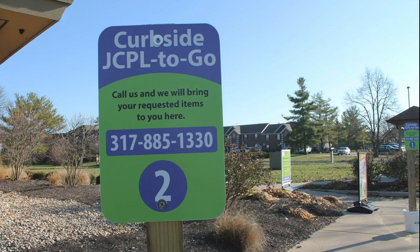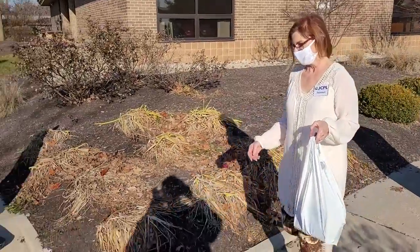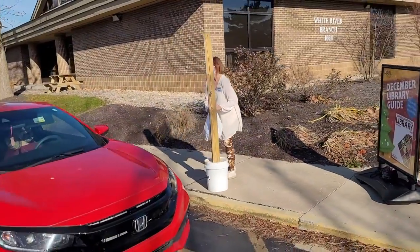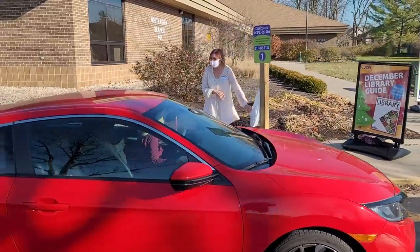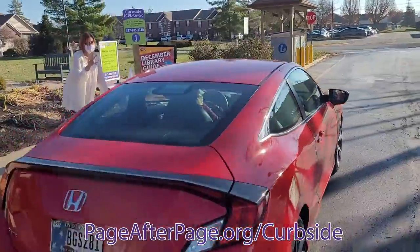During COVID-19, we have been highlighting our curbside JCPL2Go service, where we check out your items on hold and bring them outside for pickup. Just call us from the parking lot after your items become available and we will bring them outside for a socially distanced pickup during our hours of operation. To find out more about our curbside services, visit pageafterpage.org.